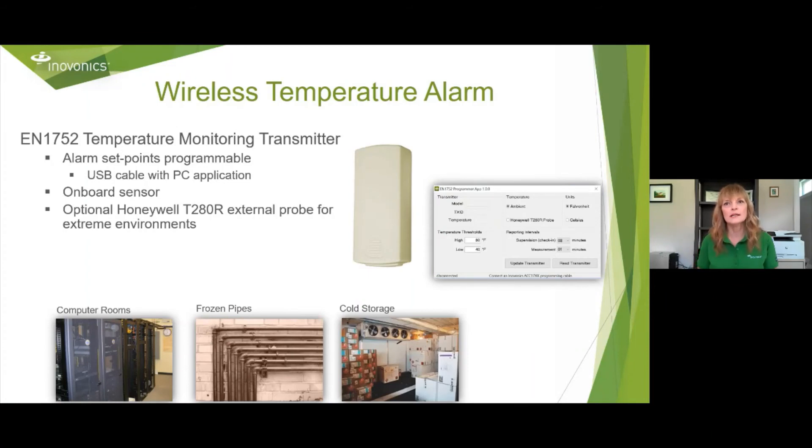We have a wireless temperature alarm, the EN1752. The alarm set points are programmable — there's a PC application where you connect via USB cable to change the high and low thresholds, the supervision, measurement, and temperature units. It's programmable to what your customer needs. It has an onboard sensor, or you can optionally purchase a Honeywell T280R external probe for external environments.